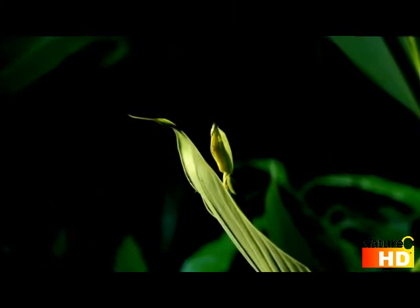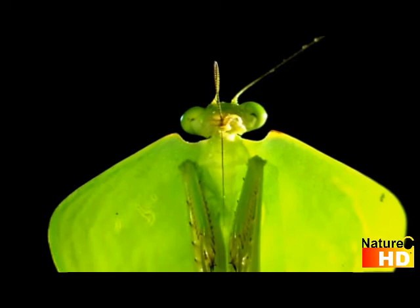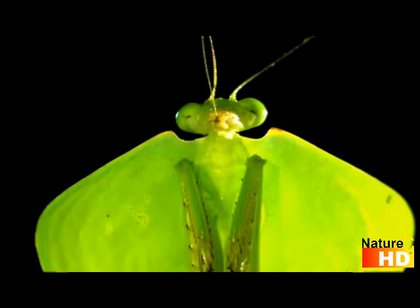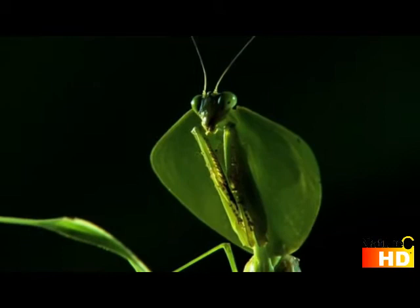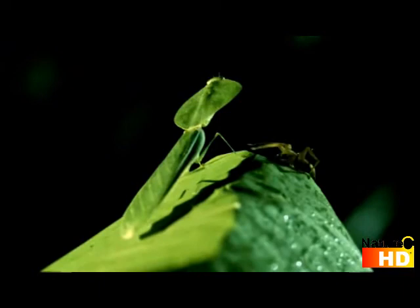Two huge compound eyes give the mantis stereoscopic vision — an excellent view to a kill. It also deploys two extra-long antennae, each lined with tens of thousands of highly sensitive chemoreceptors. Free of debris, they pick up the faintest enemy transmission.